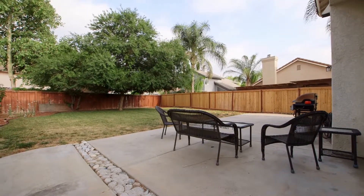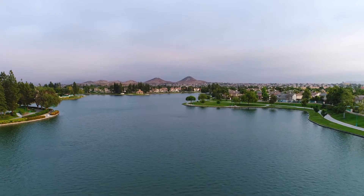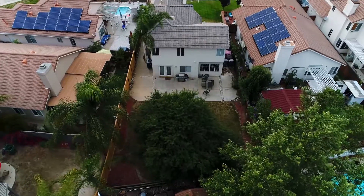The lush backyard is private and ready for family gatherings. As you embrace the possibilities of this new home, you will quickly appreciate what it has to offer, coupled with community amenities, low HOA, and low property taxes.